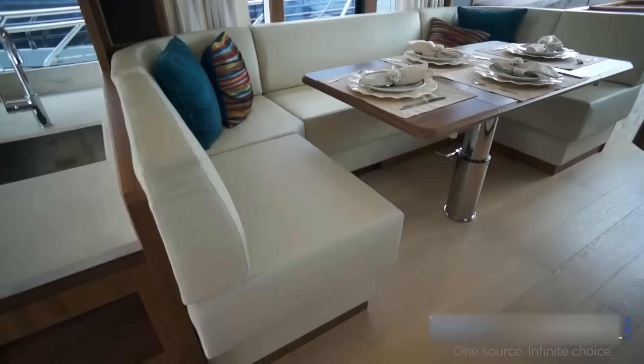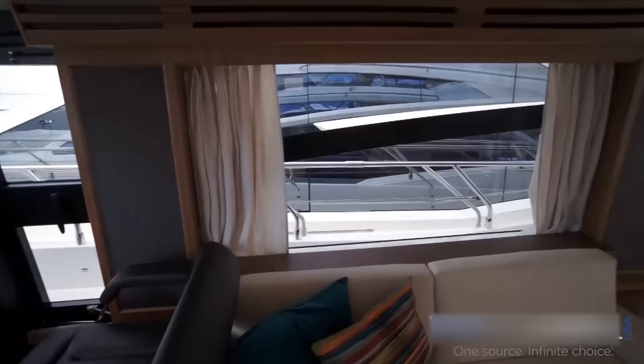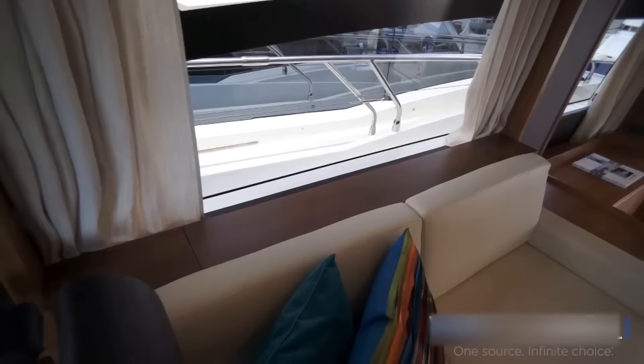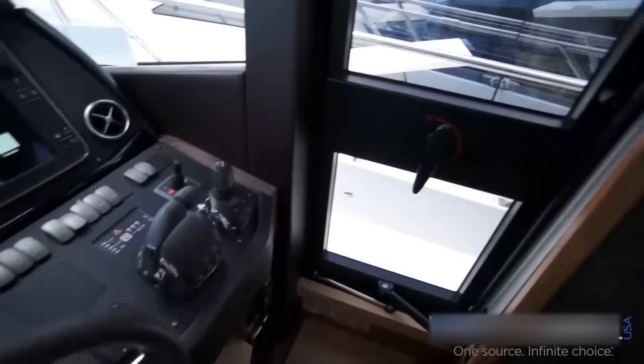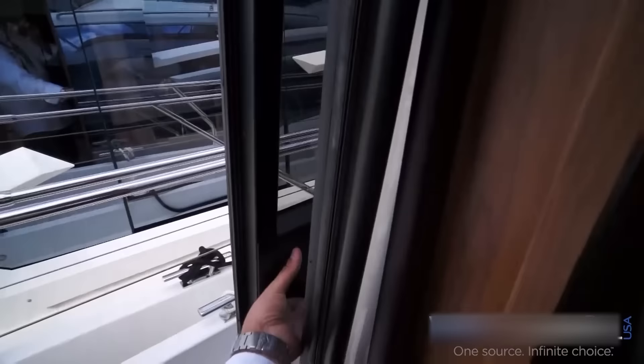Large fridge and freezer. We have great visibility with windows all around. This is a great socializing area — over here opposing sofas, and here we have the motorized high-low TV system. Again, Volvo IPS joystick. This is a 52-foot boat.